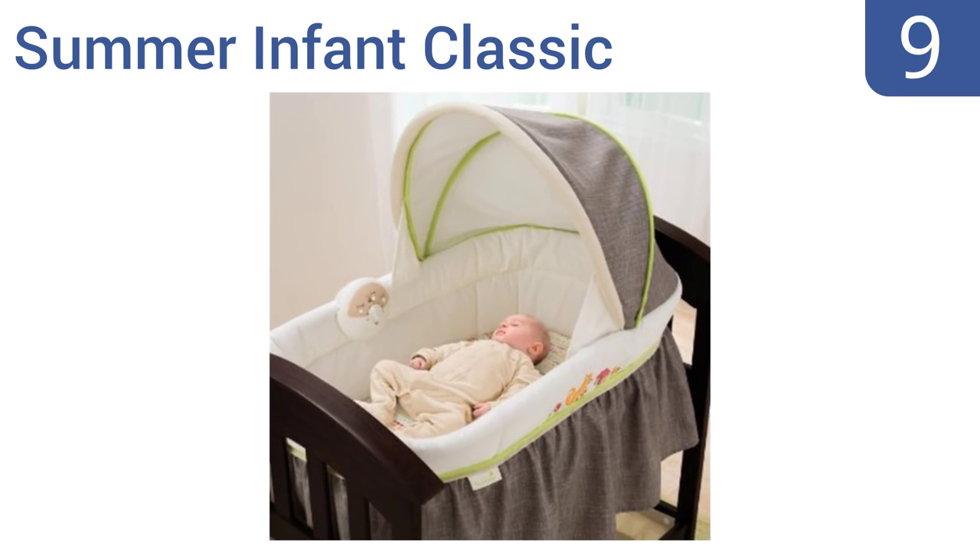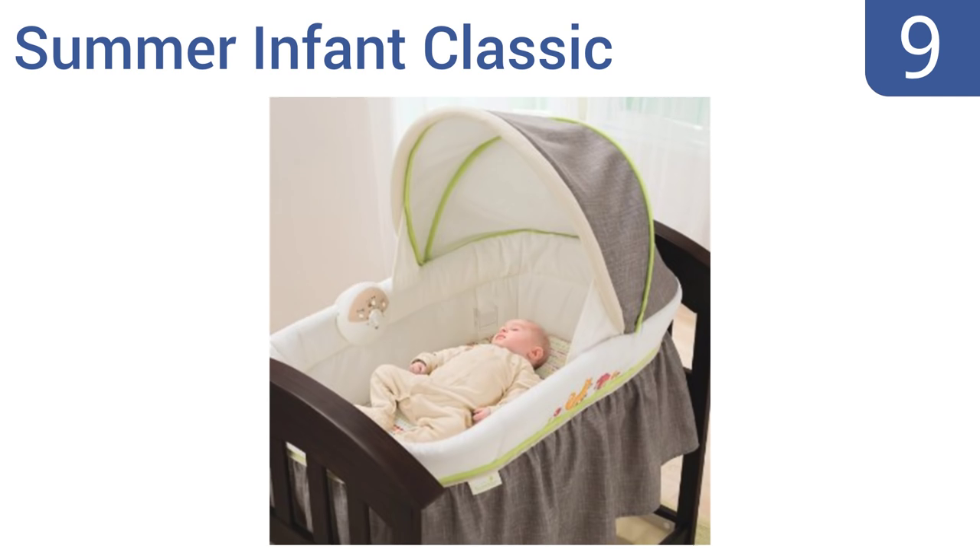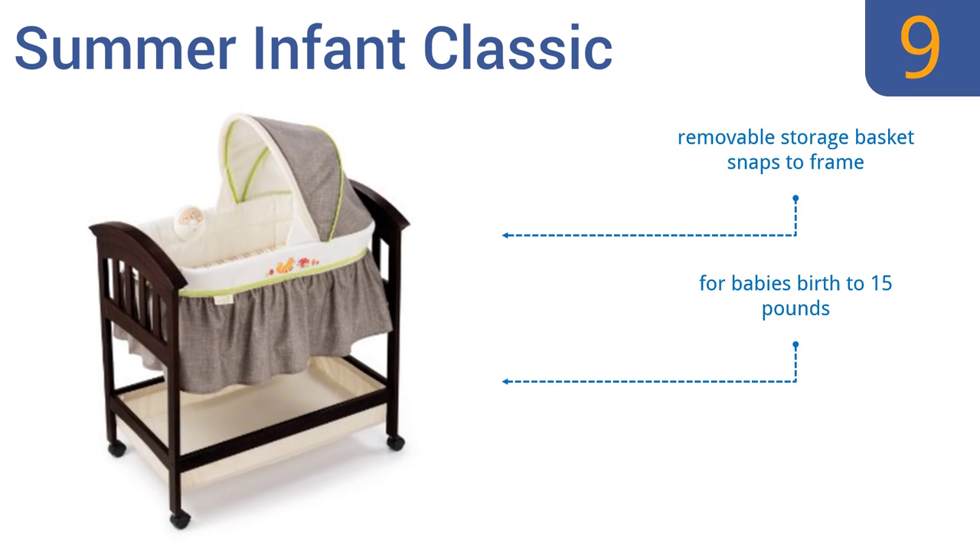At number nine, the Summer Infant Classic has a timeless hardwood frame that complements any decor. The quilted bassinet has an adorable fox and friends design embroidered on the side. The music has a 20-minute timer with auto shut-off. This one's for babies from birth to 15 pounds and has a removable storage basket that snaps to the frame, but replacement sheets are hard to find.